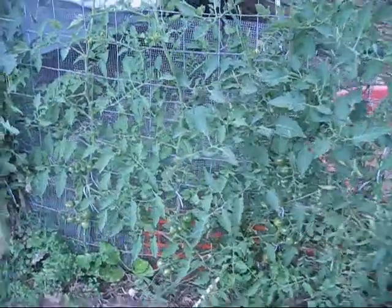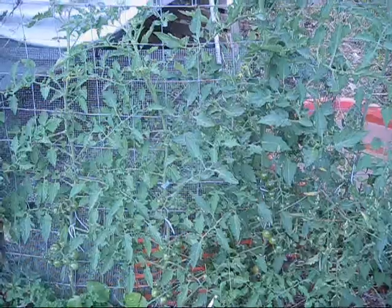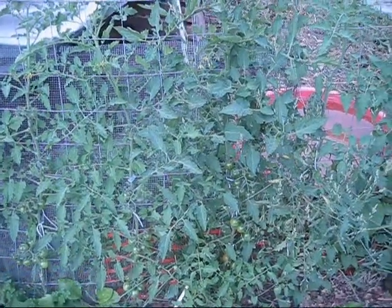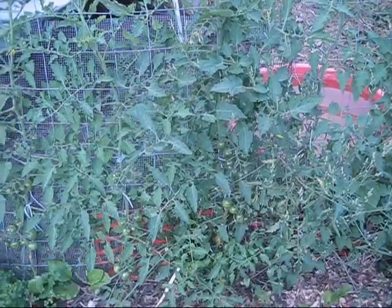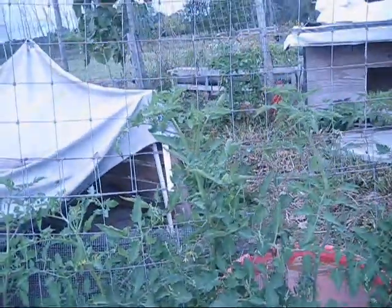Moving along, these are my pink bumblebee cherry tomatoes — I really love them. I grew them for the first time last year and had lots and lots of fruit. I've got quite a few fruit that have set and some that are starting to turn colors, so they're doing really good.